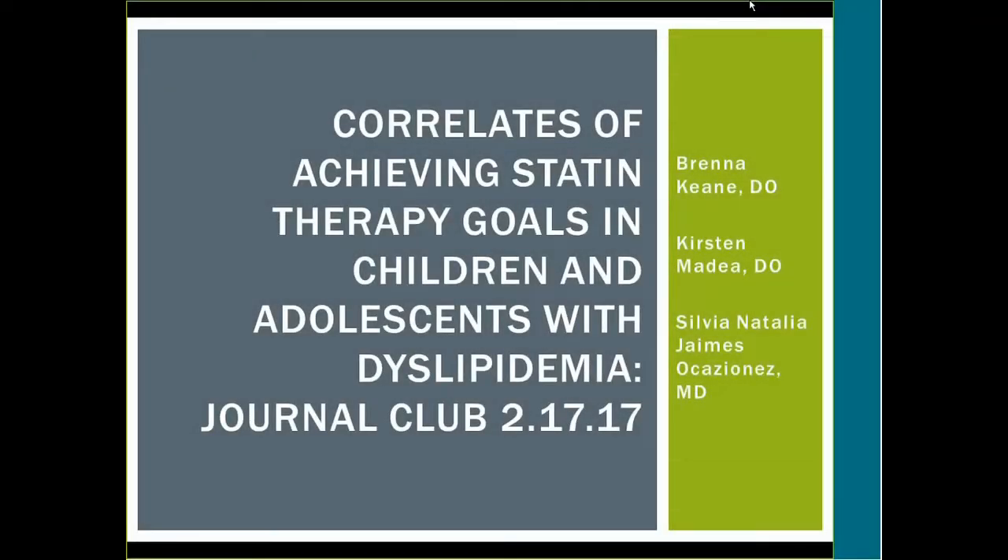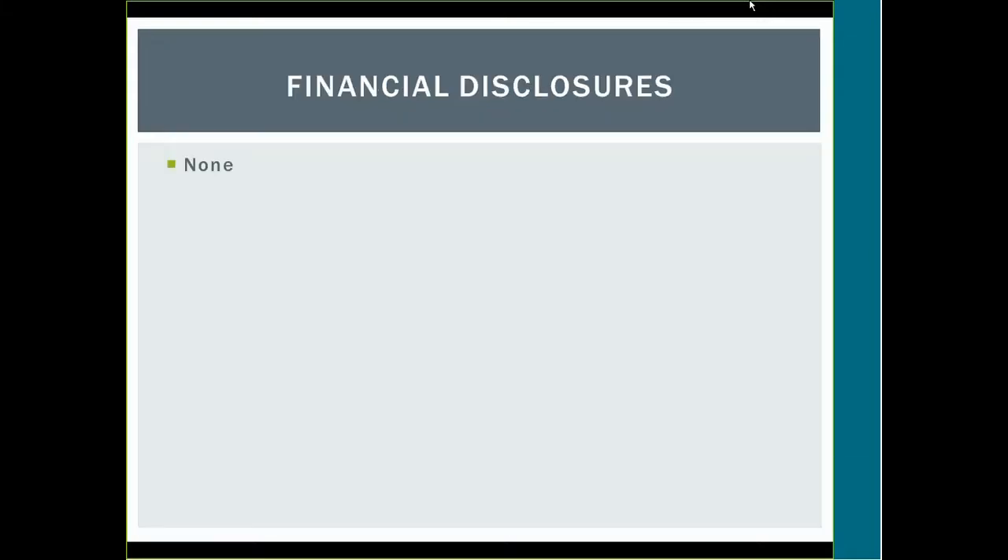Welcome to Journal Club for the month of February. The article title is 'Correlates of Achieving Statin Therapy Goals in Children and Adolescents with Dyslipidemia.' I'm Kirsten Medea, and this is Brenna Keene, and Dr. Jaimez, who is sitting in the front row in the turquoise shirt, helped us with this. We have no financial disclosures.